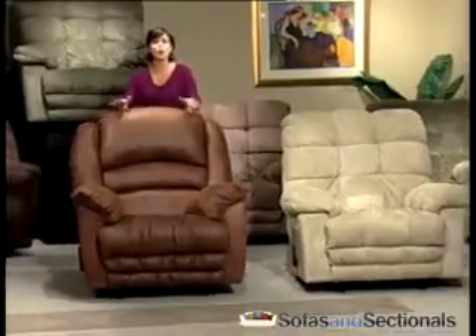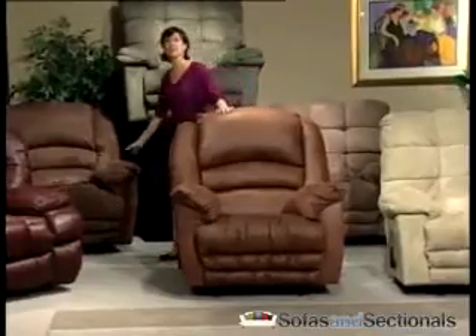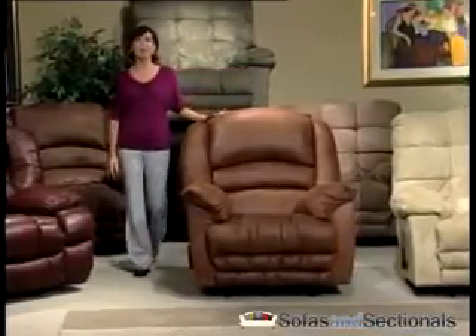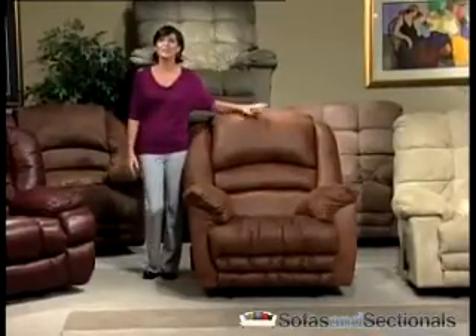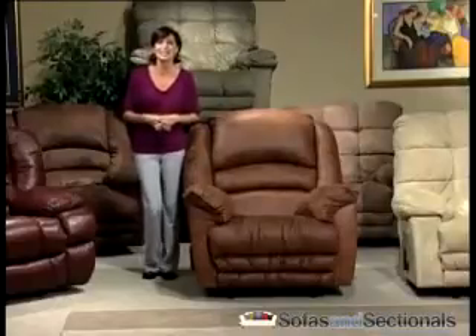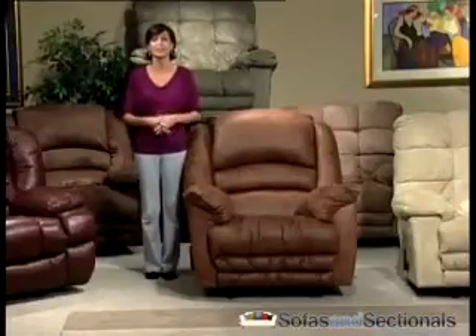Special features include overstuffed seat backs for luxurious support and plush pillow arms for added relaxation. Many Catnapper models feature innovative seat construction with two layers of foam to create a body-hugging cushion, and heavy 8-gauge sinuous steel springs that promote strength, comfort, and flexibility.